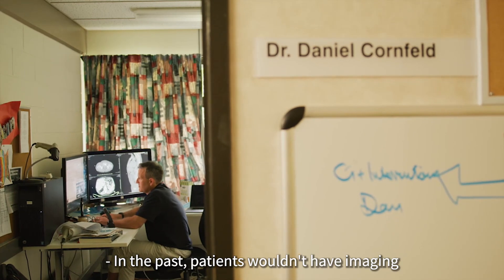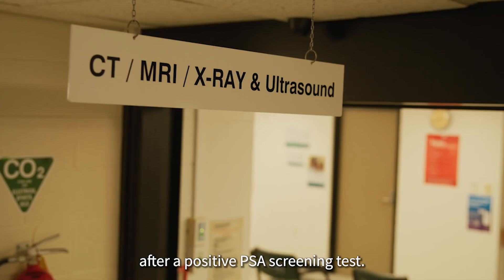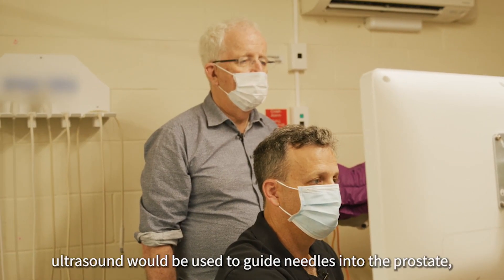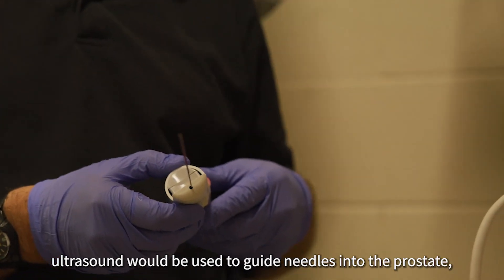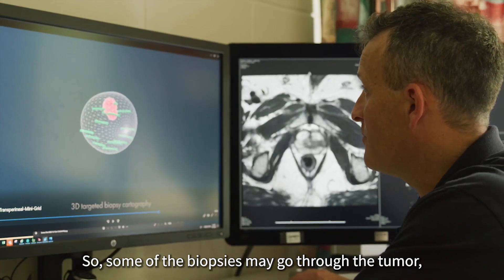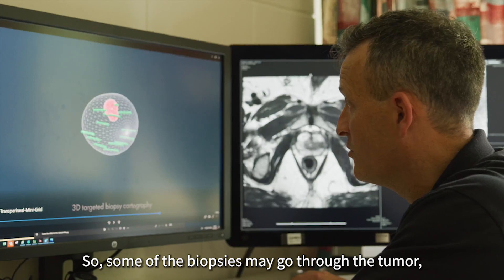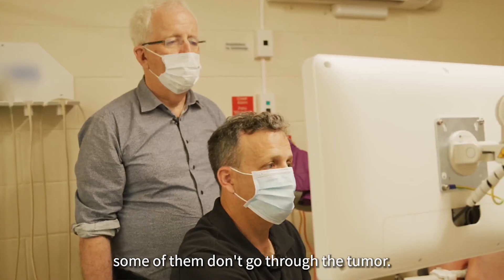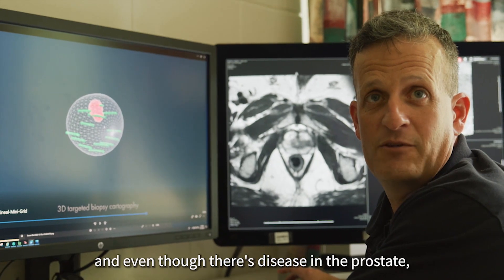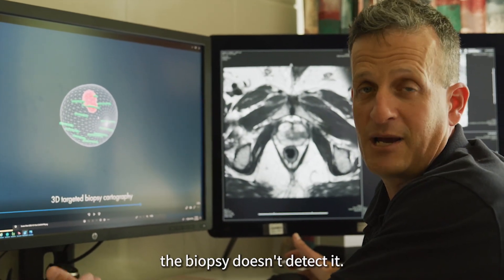In the past, patients wouldn't have imaging after a positive PSA screening test. Then, when they went to biopsy, ultrasound would be used to guide needles into the prostate, but not into a specific target in the prostate. So some of the biopsies may go through the tumor, some of them don't. You can imagine a case where none of the biopsies go through the tumor, and even though there's disease in the prostate, the biopsy doesn't detect it.